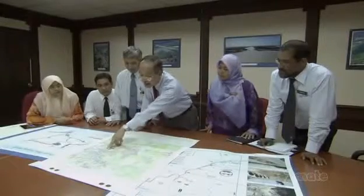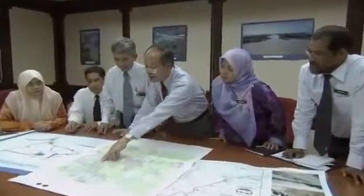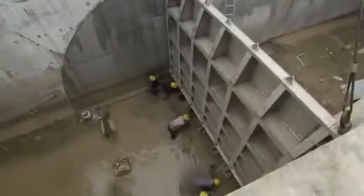To bring the flooding under control, KESRIL is mounting a four-tiered defence strategy. At the first line of defence, the crew are installing enormous diversion gates in the Gombak Barrage.